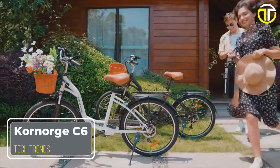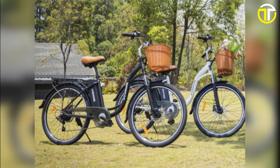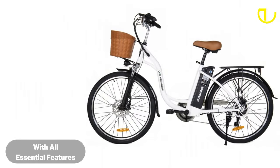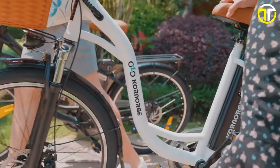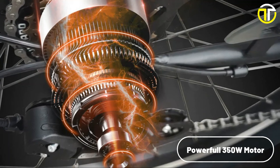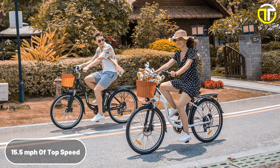Number 5: the Kornorg C6. In the ever-evolving world of electric bikes, the Kornorg C6 has emerged as a top contender in the budget-friendly category, without compromising on essential features. Priced at a competitive $499, this e-bike promises not just affordability, but also a balanced blend of performance and utility. Powered by a robust 350-watt motor, the Kornorg C6 reaches top speeds of 15.5 miles per hour — a fitting pace for city commutes and leisurely rides.